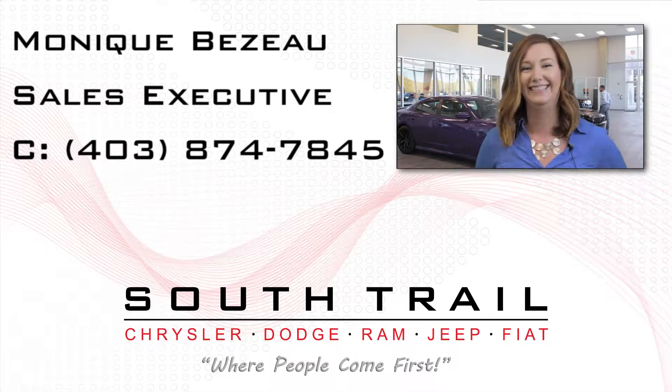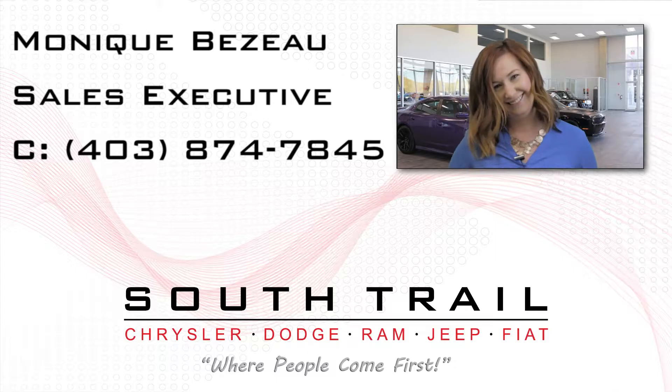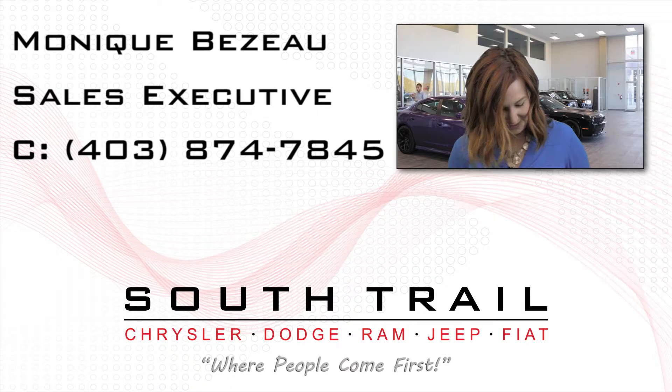GPS navigation, a rear backup camera, an MP3 input jack, a USB port, two rear entertainment screens, a powered sunroof, and six speakers.